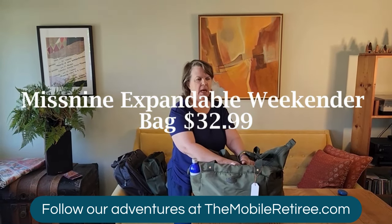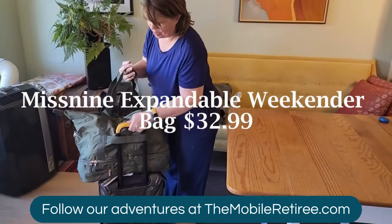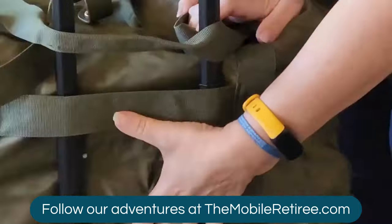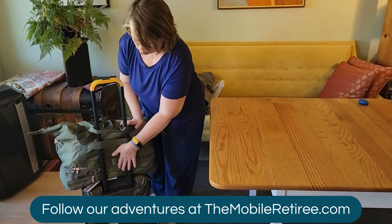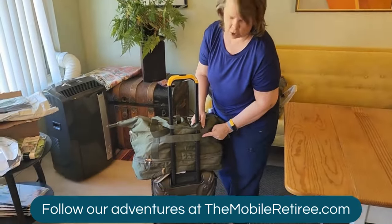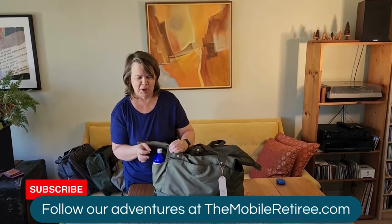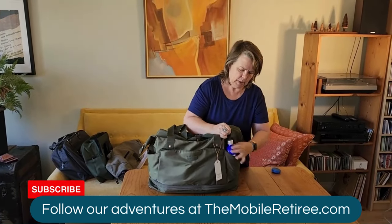This is the Miss Nine Weekender bag. It does have a trolley strap, though you'd probably need to use both the handle and the strap together to keep it secure. It does not have a full-height sleeve like the other bags, and there's no zippered compartment for a phone or passport. It does have reinforced stitching where the strap attaches, which is nice.